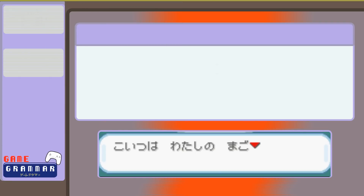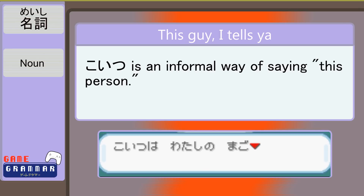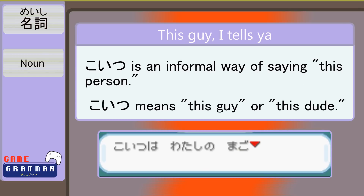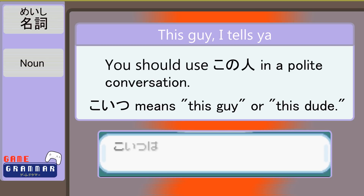こいつは、私の孫。 We've got こ again, basically sewn into the noun itself — it is indistinguishable from the rest of the word this time. It has become its own word with a part called いつ. Together they create こいつ, which is a very informal way of addressing a third person, like saying 'this guy' or 'this dude.' To not seem rude, you should use このひと — 'this person.' But in video games, there are no rules. こいつは、私の孫。 This fellow here is my grandchild.